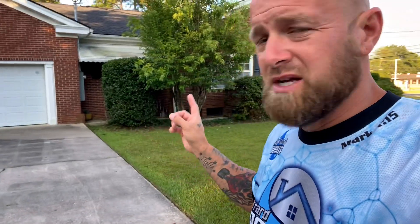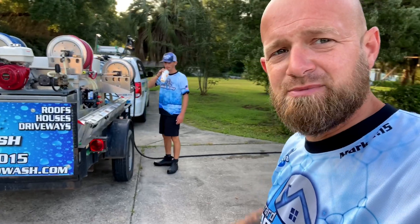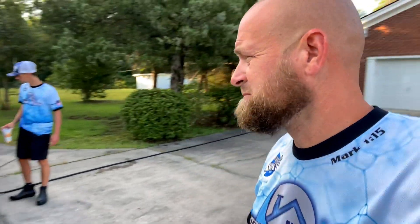Some of you guys don't understand what concrete is not supposed to look like when you get done. We see this all the time — this is probably one of the worst ones we've seen. Most of the time we see people come out here with a wand and try to do the whole driveway. I just wanted to show that to you guys. I hope it helps somebody. Don't forget to subscribe — God bless.